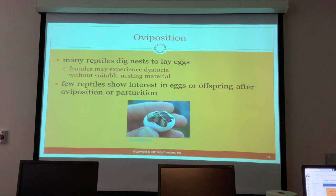After they lay eggs or have babies, many reptiles show very little interest afterward. This is because if the female shows interest, other animals will come and eat the babies or eggs. If you have a breeding pair and the male finds where the eggs are, he will eat them.